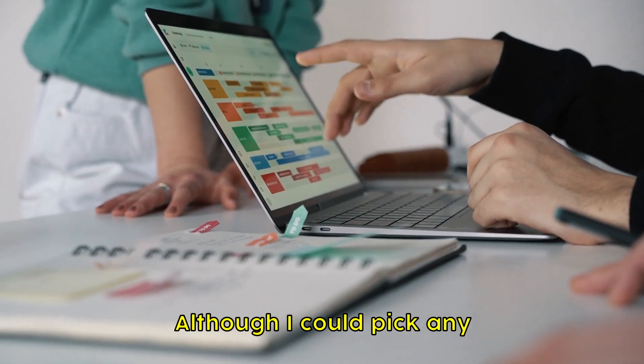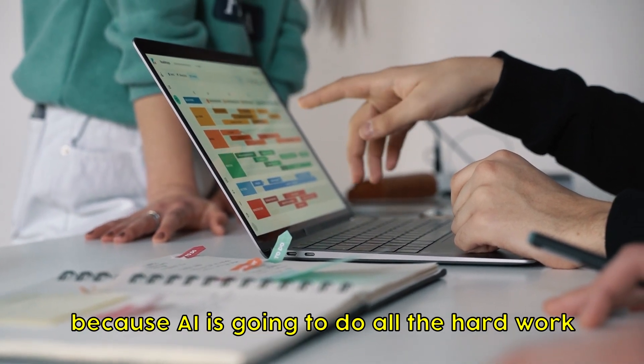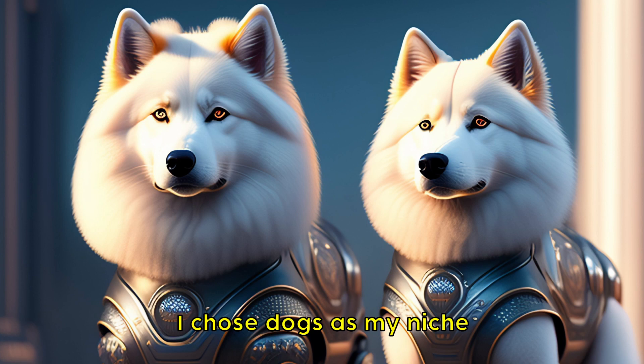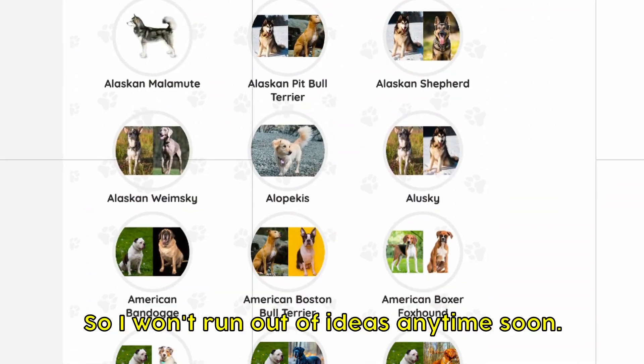Step 1: Selecting a Niche. Although I could pick any random topic to create such videos — because AI is going to do all the hard work — I chose dogs as my niche, for three reasons. Reason 1: Content Availability. There are over 300 breeds of dogs, so I won't run out of ideas anytime soon.